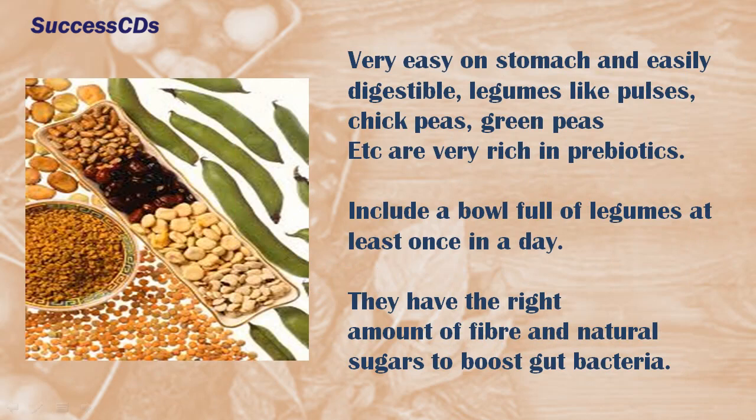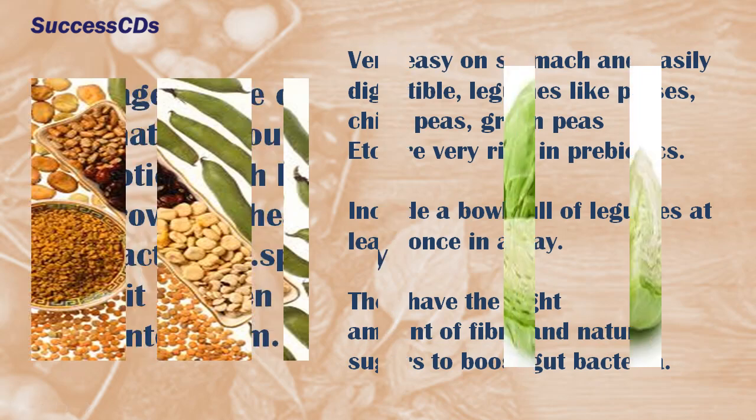Easy on the stomach and easily digestible, legumes like pulses, chickpeas, green peas, etc. are very rich in prebiotics. Include a bowl full of legumes at least once a day. They have the right amount of fiber and natural sugars to boost gut bacteria.